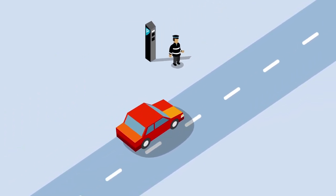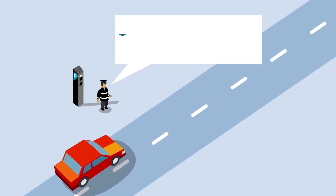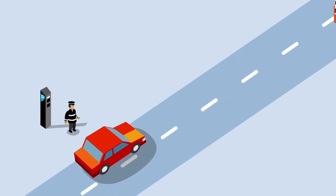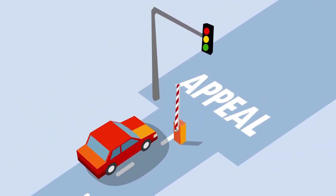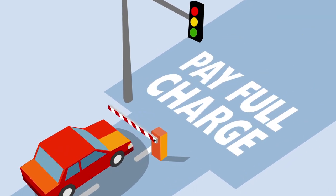If it was issued by a local authority, they will tell you about their independent adjudication service, the Parking and Bus Lane Tribunal for Scotland. Details will be provided when your first appeal is rejected. If you lose this appeal, you are normally required to pay the full charge.